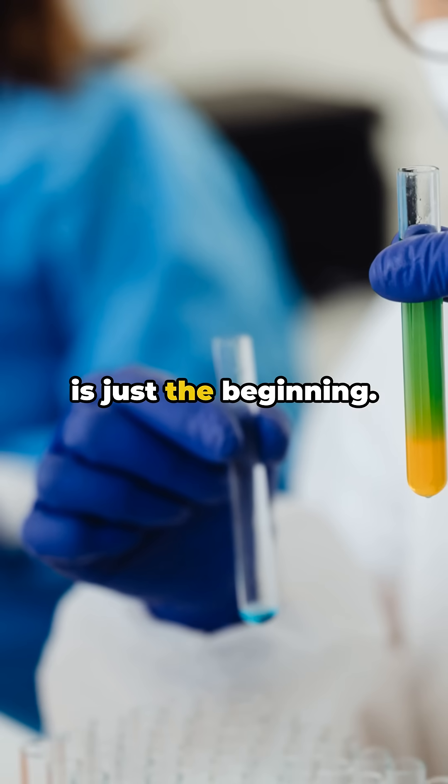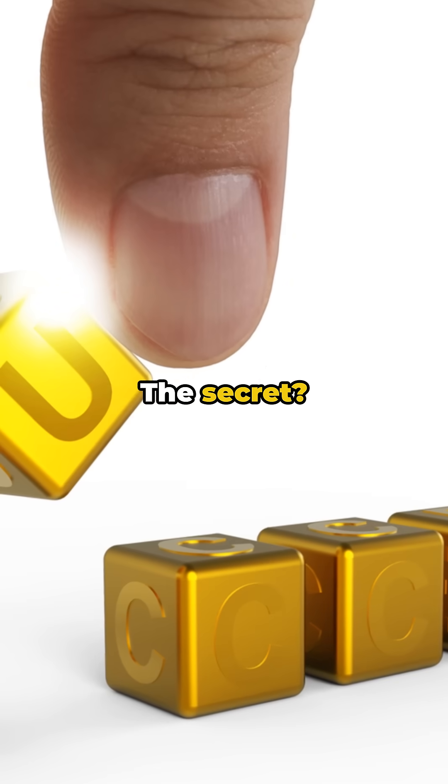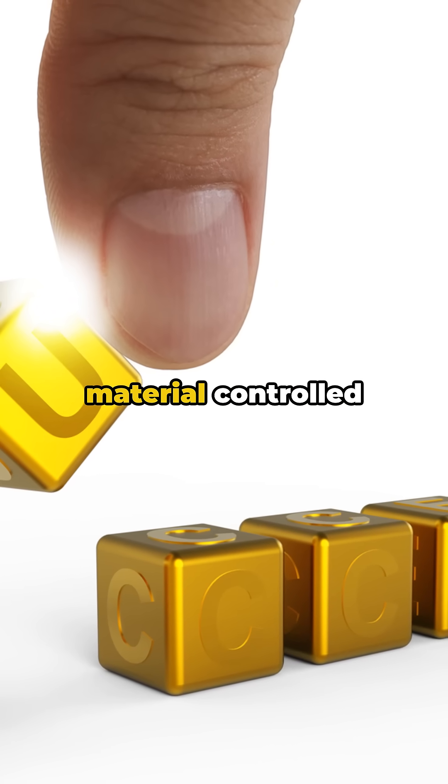Scientists say this is just the beginning. By tweaking the mix, they can make it stronger, faster, or smarter. The secret? Gallium supercharged with magnetic particles, creating a shape-shifting material controlled by magnets.